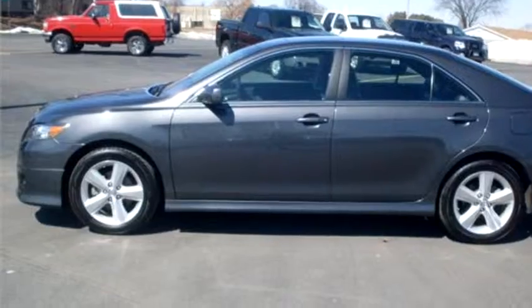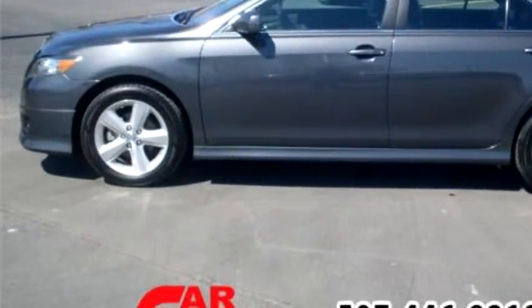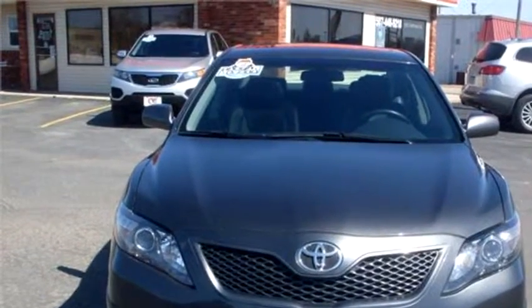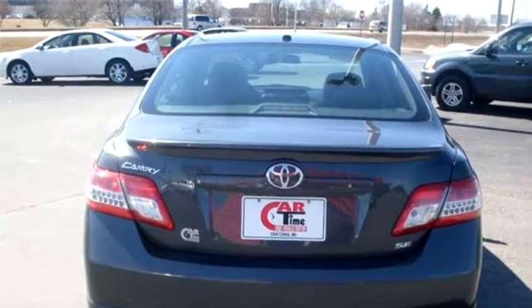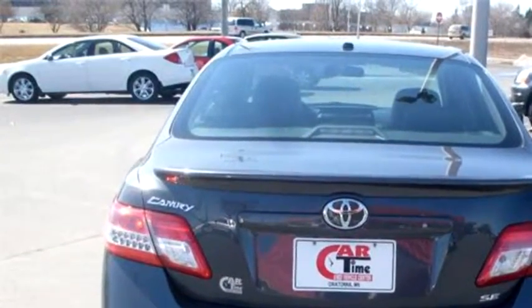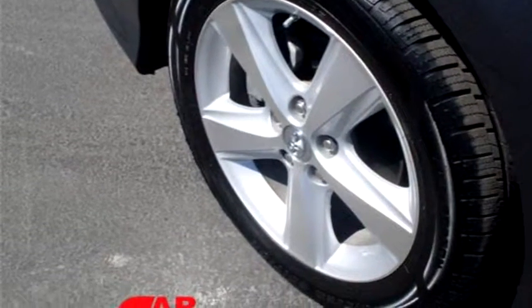The body style is sedan. It has four doors. Transmission is automatic. Drive train is front wheel drive. Exterior color is charcoal. Interior color is black. It has six cylinders. The engine size is 3.5 liter V6 DOHC 24V.